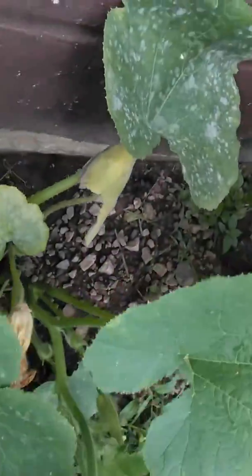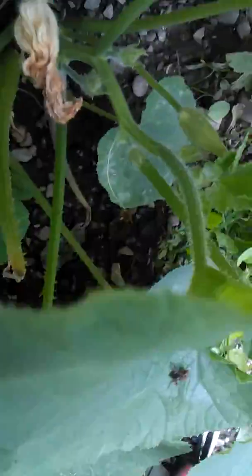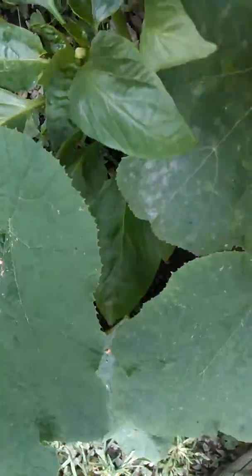Look at him — crazy. A flower bud there. A lot of that.